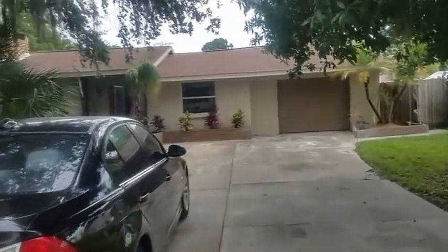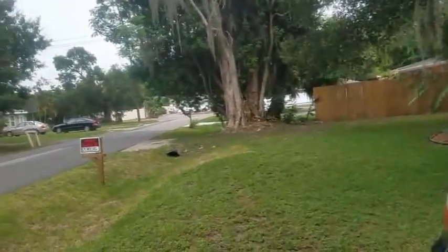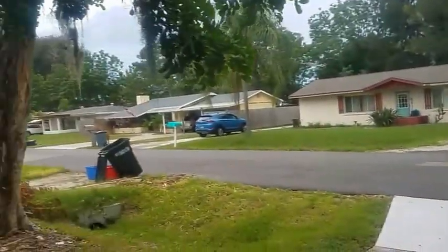This is a walkthrough video of 2732 Parma. We are just east of Swift, very close to Riverview High School, which is basically at the end of the street there.